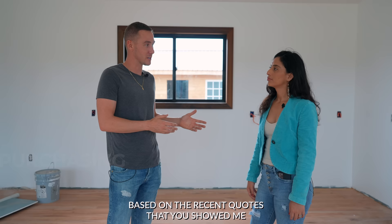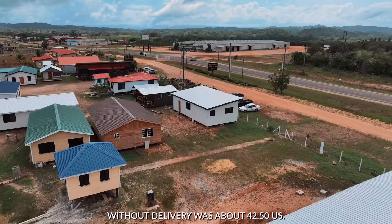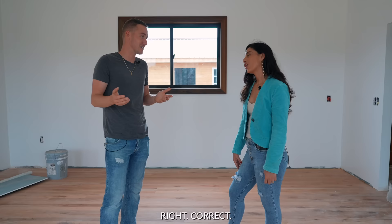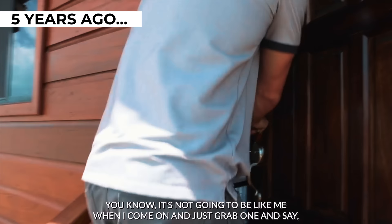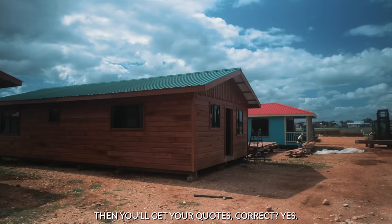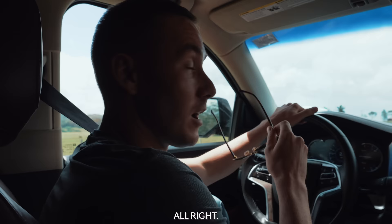The most important question on everyone's mind is pricing. Based on recent quotes Lillian showed me, there are two things — the shell and the completed home. For the shell without delivery, it was about $42.50 US per square foot. For a very completed home with everything ready to go, it was around $100 US a foot. When you get your house quoted out, they'll ask you an array of questions about what you want before giving you your final quote.